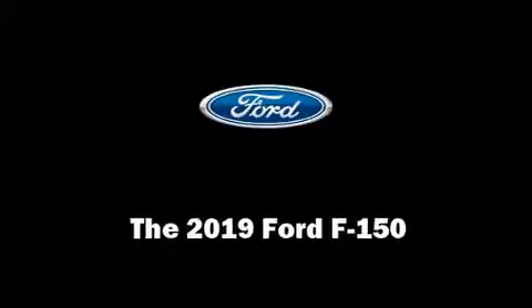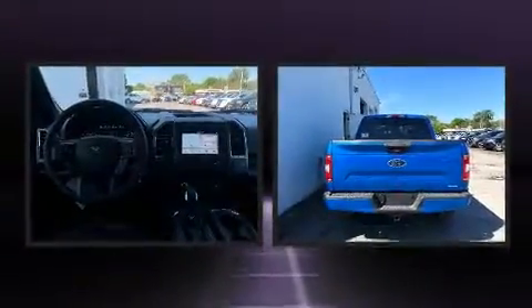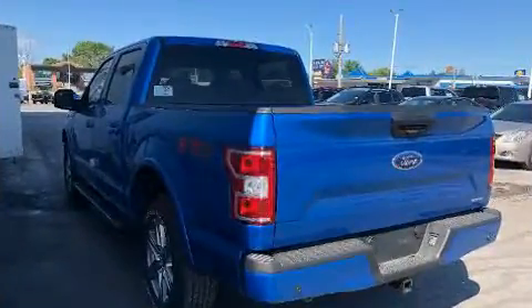You can expect a lot from the 2019 Ford F-150. Smooth gear shifts are achieved thanks to the refined six-cylinder engine, and for added security, dynamic stability control supplements the drivetrain. Four-wheel drive allows you to go places you've only imagined.